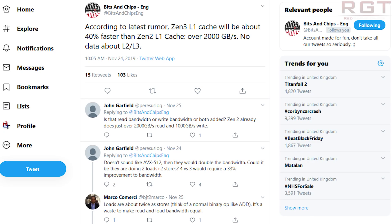Recently I heard from another source that floating point performance showed a greater gain compared to traditional workloads, but I wasn't given any specifics. Then recently Bits and Chips on Twitter reported that according to his sources, the level 1 cache had an increased bandwidth of about 40% compared to Zen 2. I then started to speak to him in private about this and also what I'd heard about the IPC gains for Zen 3.